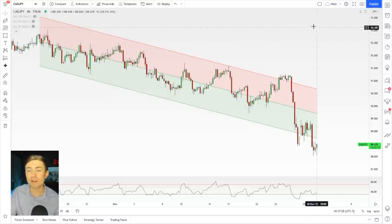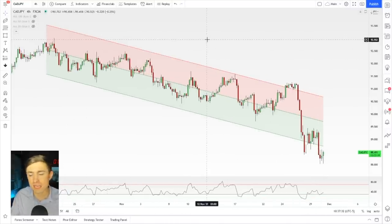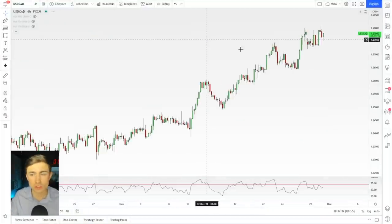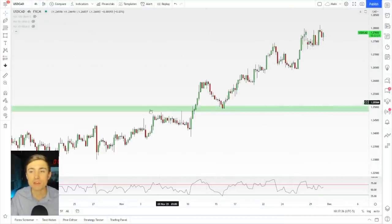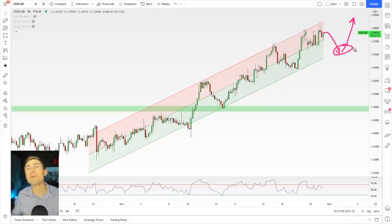So again, we're combining fundamentals with technicals here. We are seeing a nice trending market to the downside on a lot of these CAD pairs. USD/CAD might be another one if you are bullish on the dollar — maybe there's opportunities to find a pullback within this. We can draw that trend line again. You do have price hovering towards the limits, but if you see a little bit of a dip, maybe there's an opportunity to pick up some there.